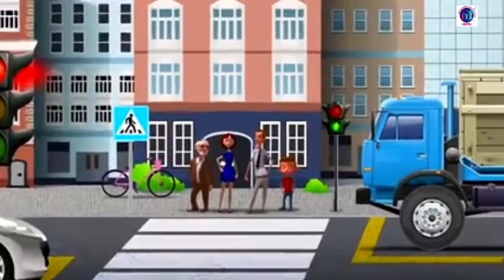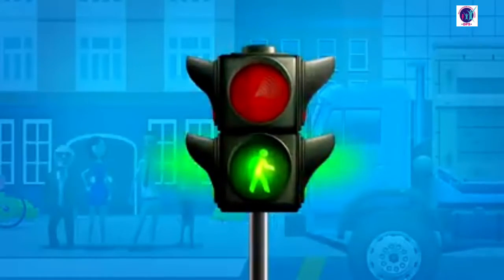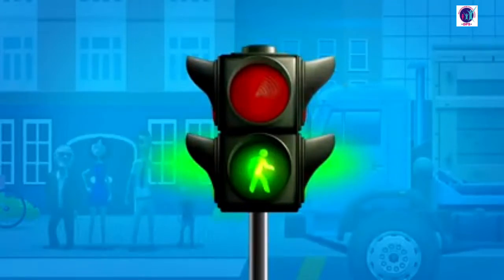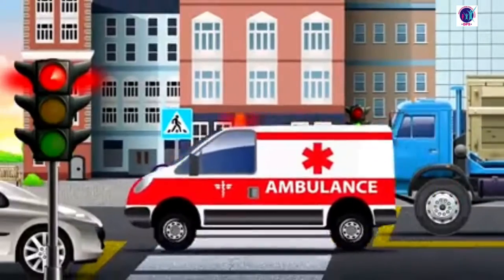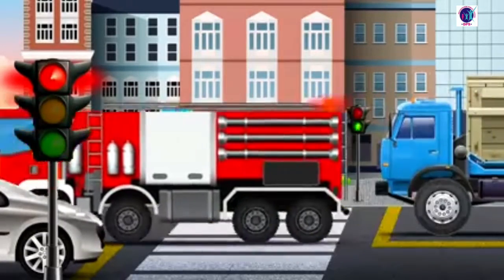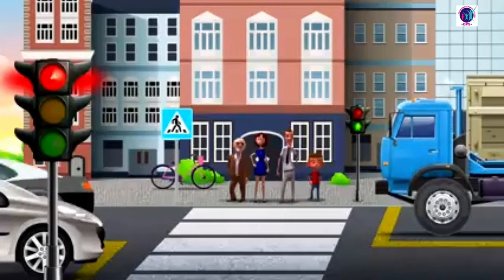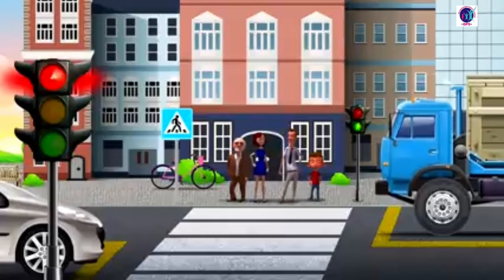Because there are some special cars that can go on red and green lights. Those cars have special signals on — emergency lights and sirens, like an ambulance, fire truck, and police car. All cars and pedestrians have to give them the road. Remember that, my friend.